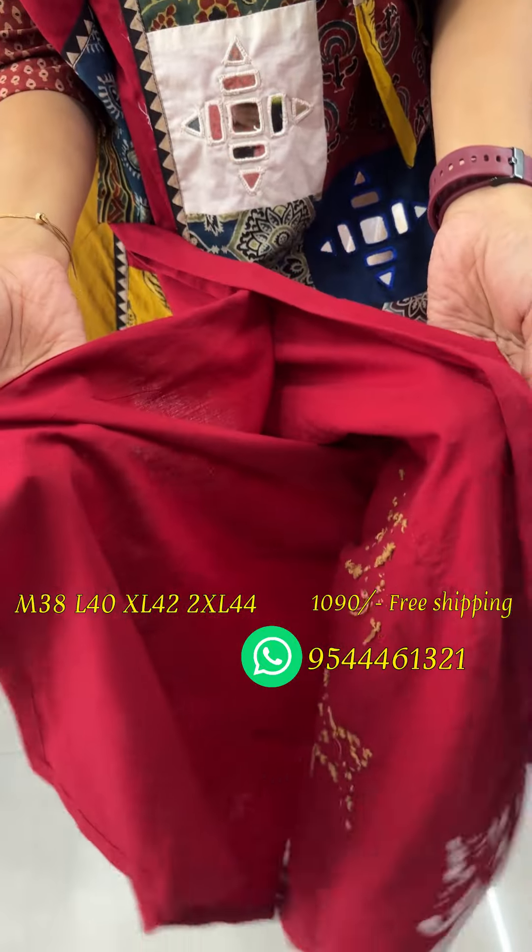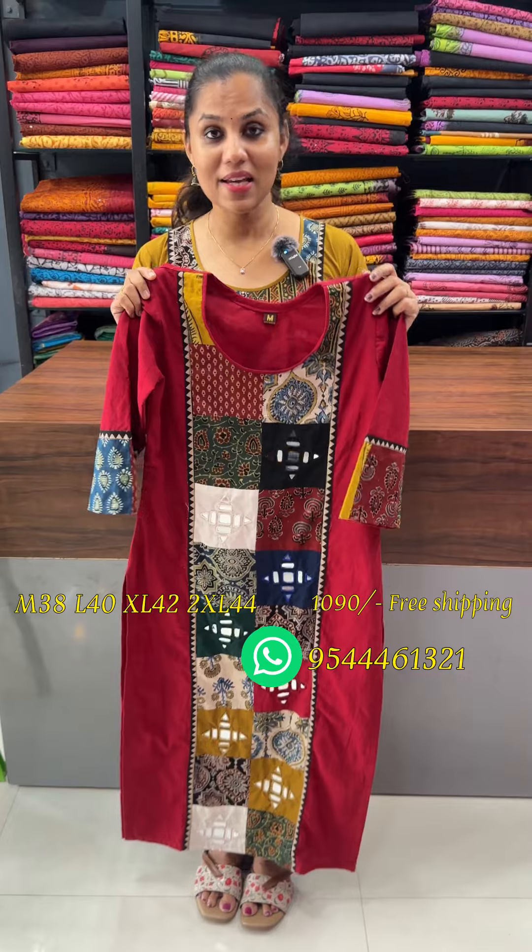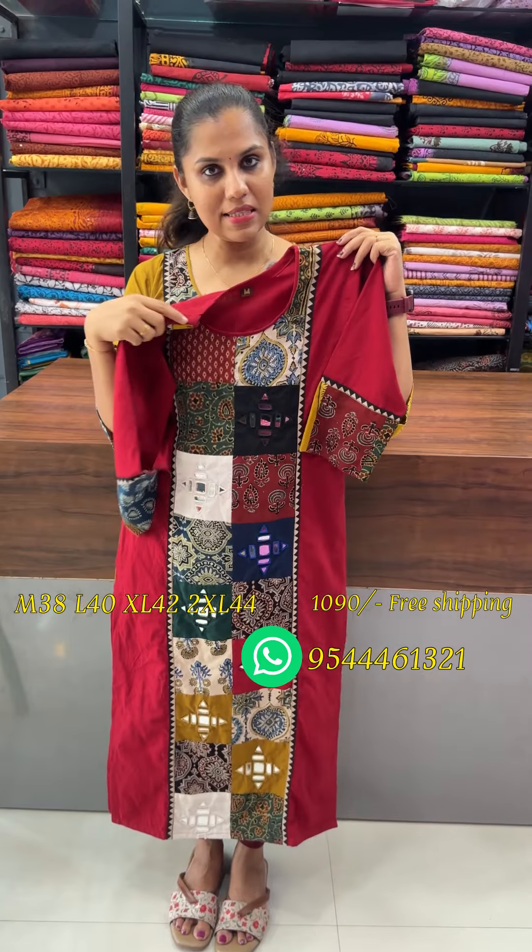There is a cotton material. This is a pre-booking category with 15 working days. Pre-booking is available in medium to XXL sizes, priced at 1090 with free shipping.